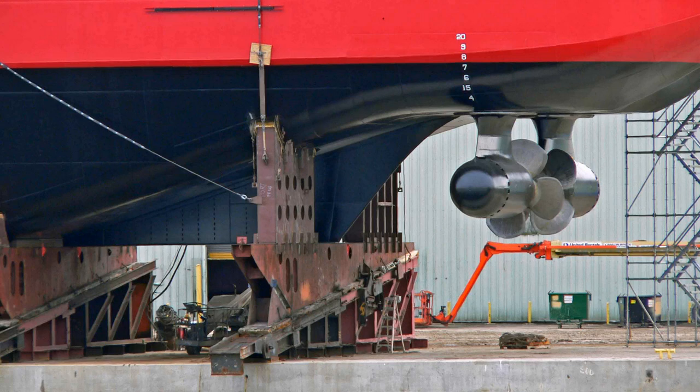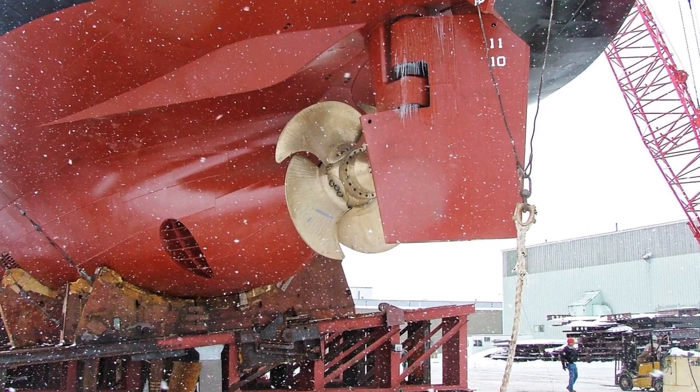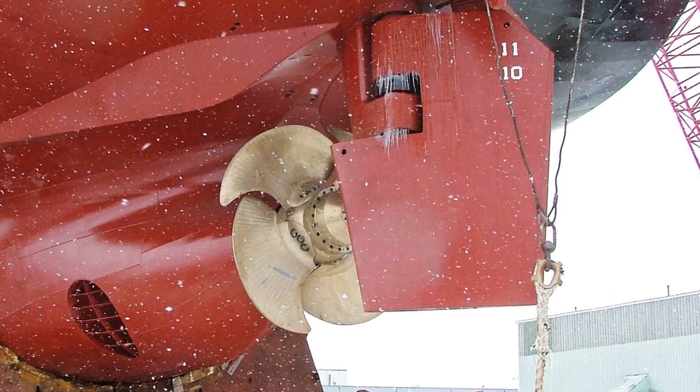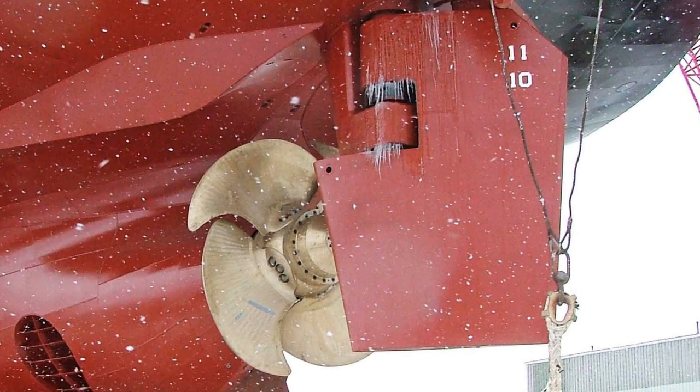I later learned the azipods were both the means of propulsion and steering the ship. They replaced the rudder and propeller, as seen in the Alder's propulsion unit while she was sitting on the same rails waiting to be launched in 2004. The propeller is stationary, and the rudder is rotated left and right to steer the ship — the usual setup for most ships.